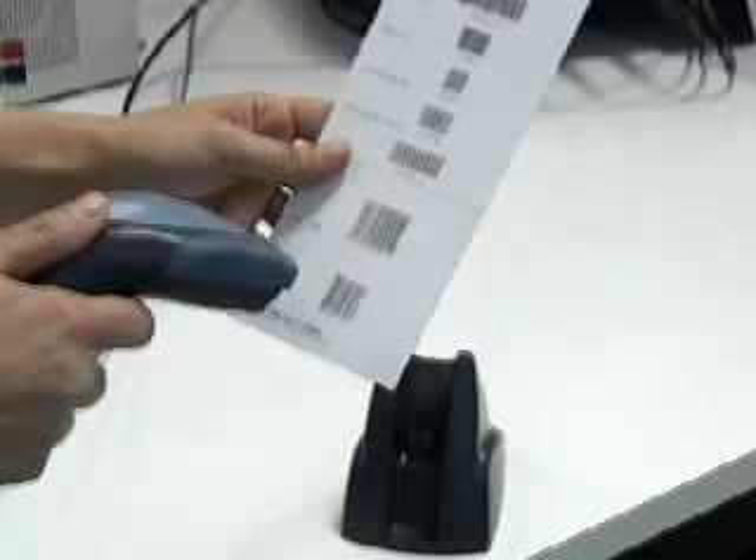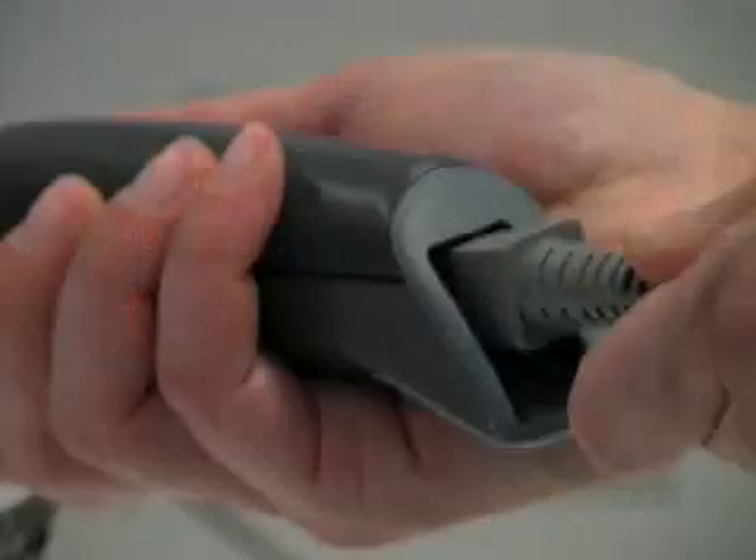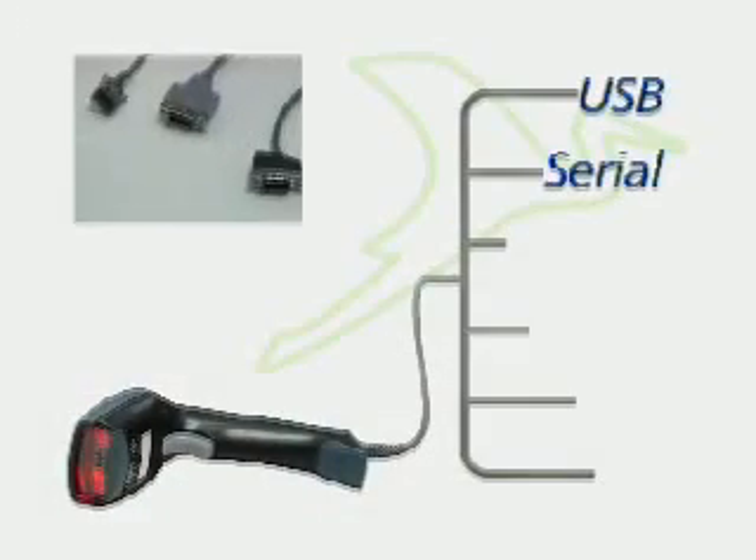It features the DataLogic patented green spot for good read feedback where the user is looking. Depending on the model it is also multi-interface: USB, serial, wedge,